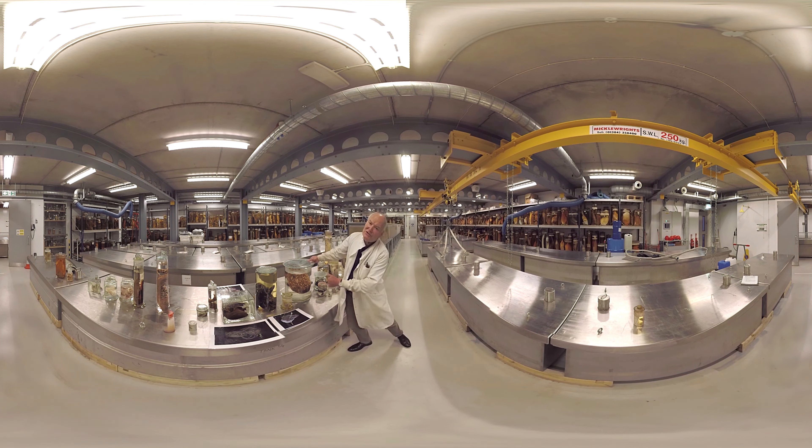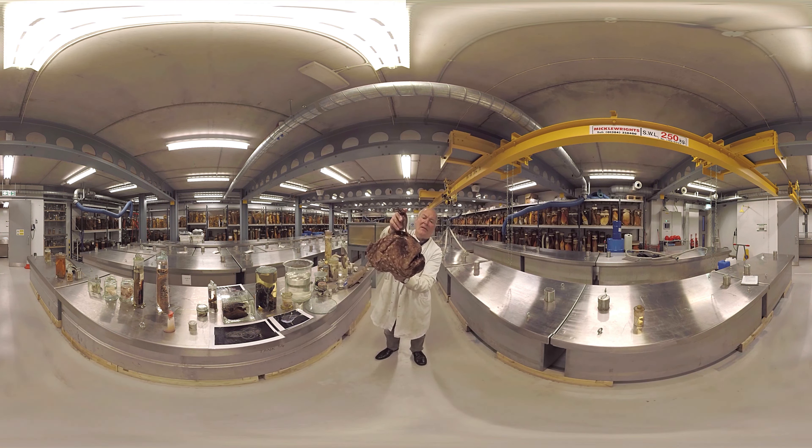So for instance, deep sea fishes live in the darkness in a world very different from our own. It's not surprising that they look to us rather strange. A deep sea football fish — an angler with a luminous lure.